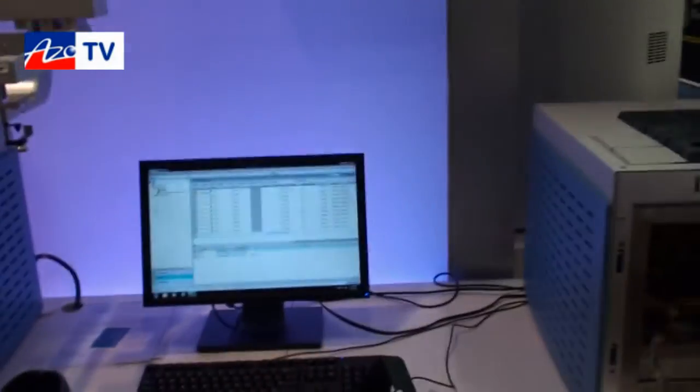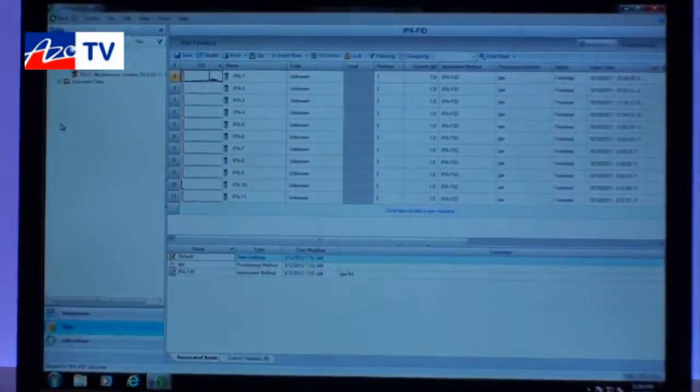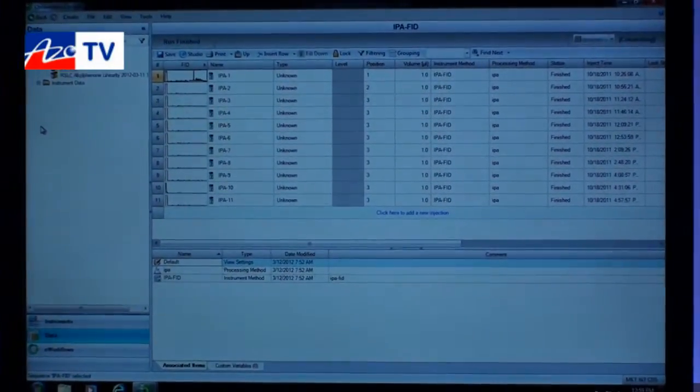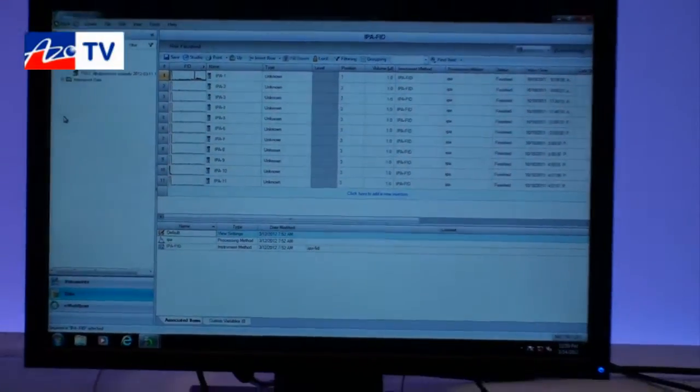The USB port can also be used, and we have an ethernet connection to export data to a PC. We have a software called Chromelion — our chromatography data system — which is connected through the ethernet connection to the GC and can control all the parameters and all the data of the gas chromatograph.